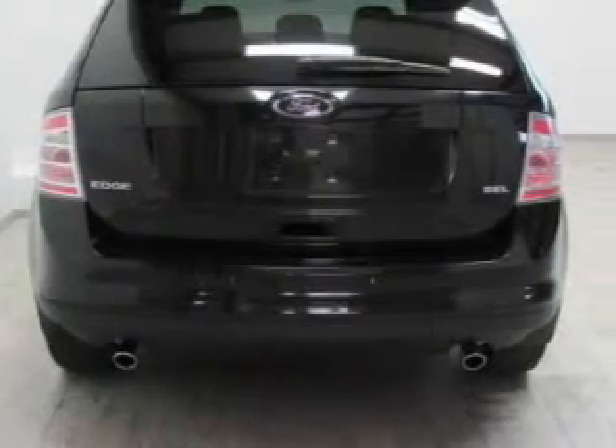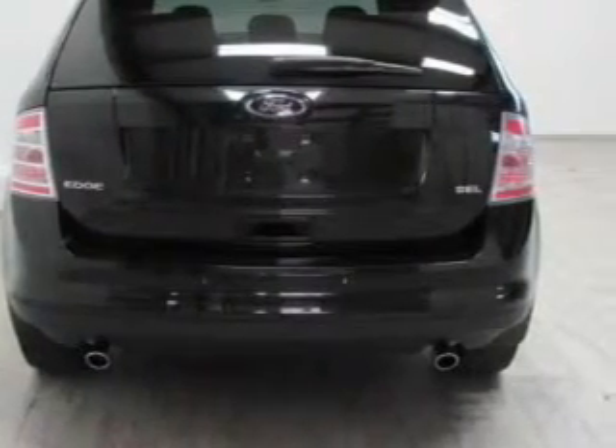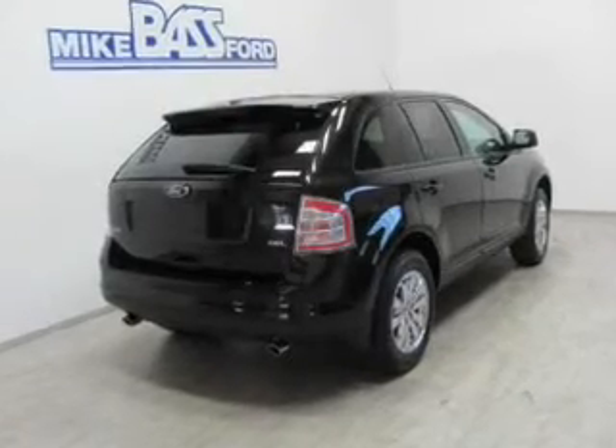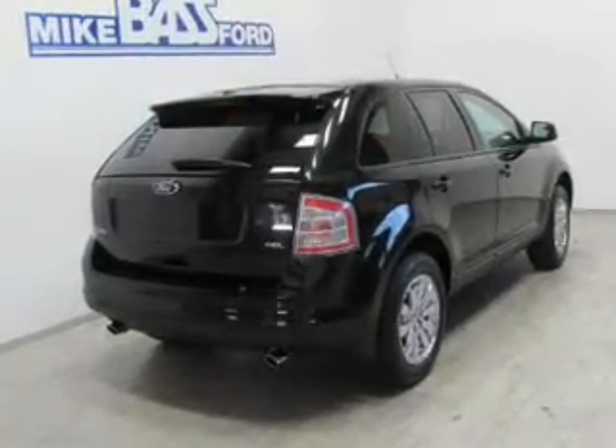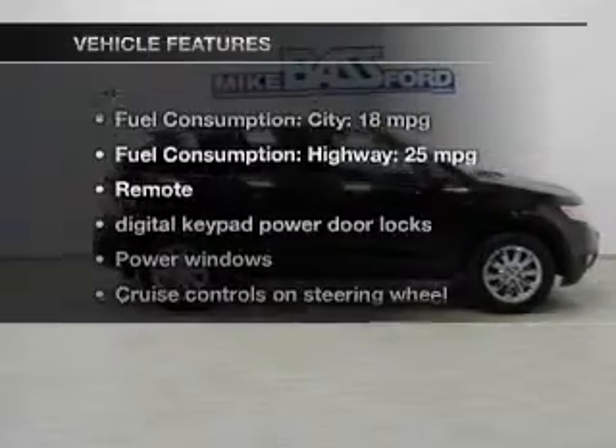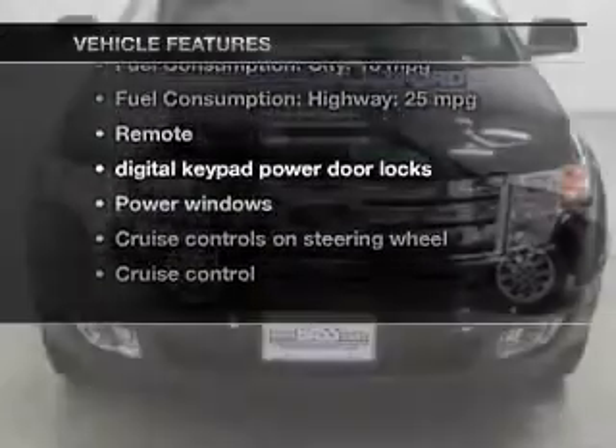The powertrain includes front-wheel drive with a solid six-cylinder engine connected to a smooth-shifting six-speed automatic transmission. Stand out from the crowd with premium wheels. Brake safely with the anti-lock braking system. Plus, enjoy these notable features that are included in this vehicle.